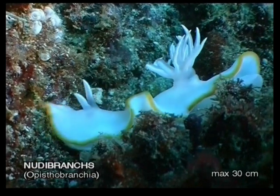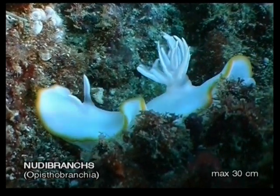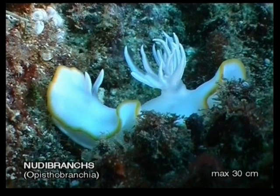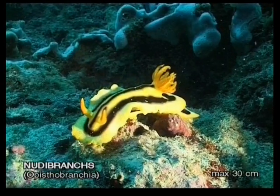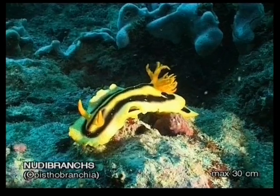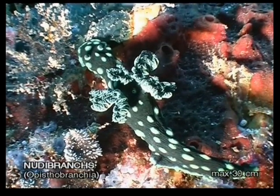These naked snails have two little horns called rhinophores. The wavy cluster at the back are the gills. Their bright flashy colors serve as a warning to all predators that these seemingly defenseless creatures are highly poisonous to eat.